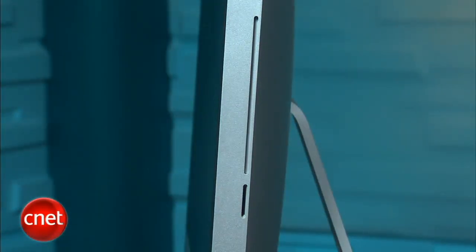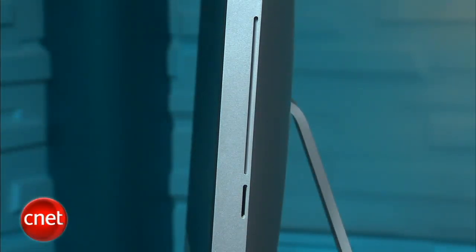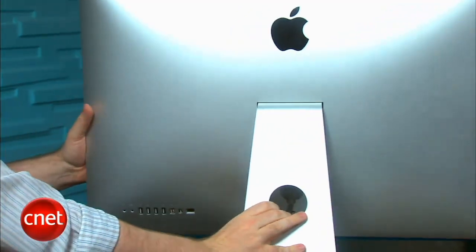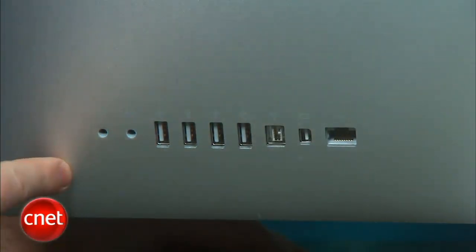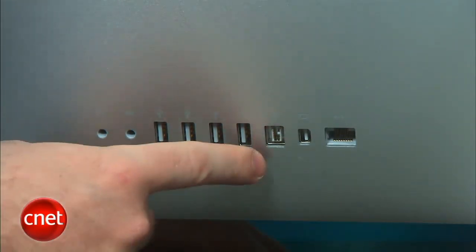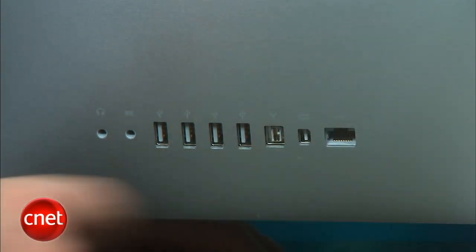On the side of the iMac, there's a slot-loading DVD drive — Apple still does not use Blu-Ray. New to this generation of iMac is an SD card slot, which makes it easy to swap data between mobile devices and your computer. On the back, it's a pretty clean design with ports along the bottom edge: a couple of audio outputs, four USB ports, Firewire 800, Mini DisplayPort, and an Ethernet input. The system comes with wireless and Bluetooth built in, so in terms of networking you're pretty much covered.